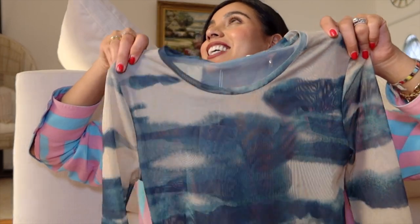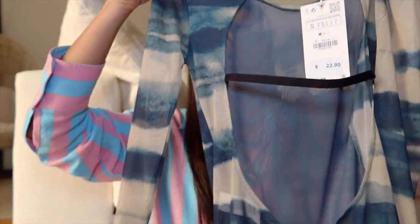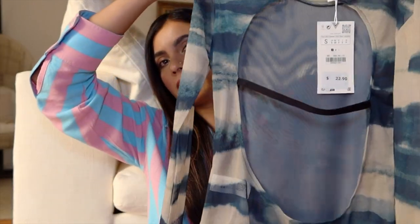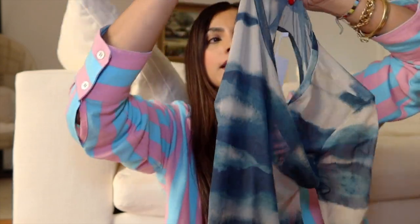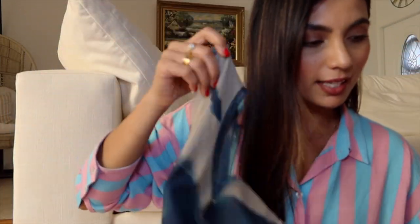Jaden got me flowers — thank you! Jaden and Johnny just got back from grocery shopping. I love the shade of blue on this top, and the back looks like this — it's also a body, which I love because it really stays in place and you don't have to always be tucking it in and fixing it. Such a pretty shade of blue.